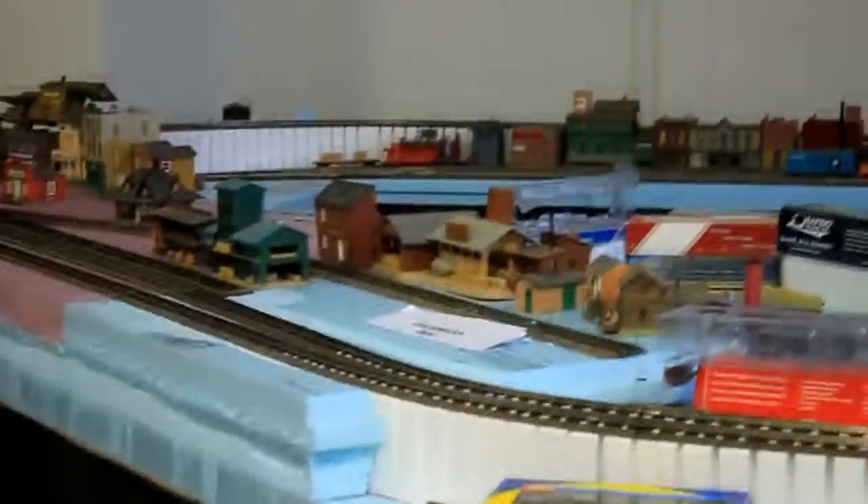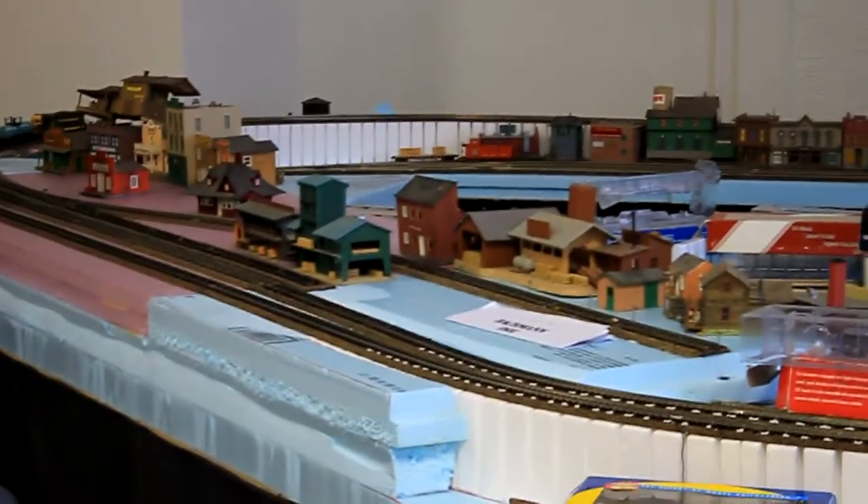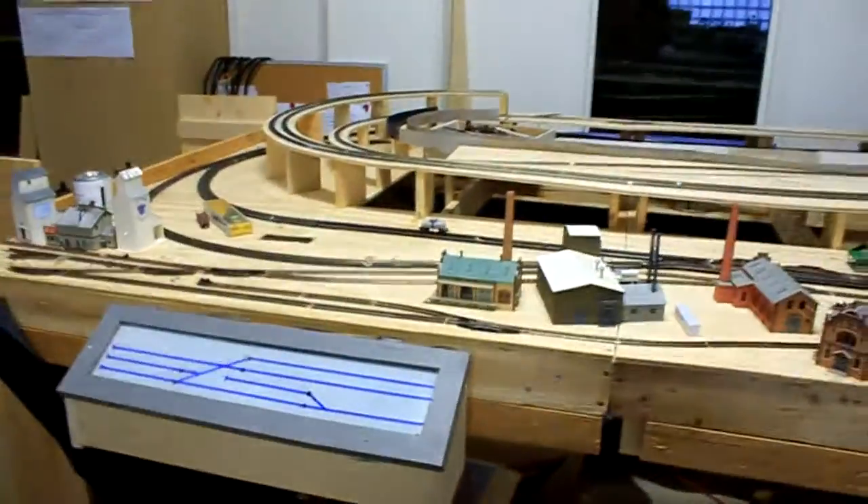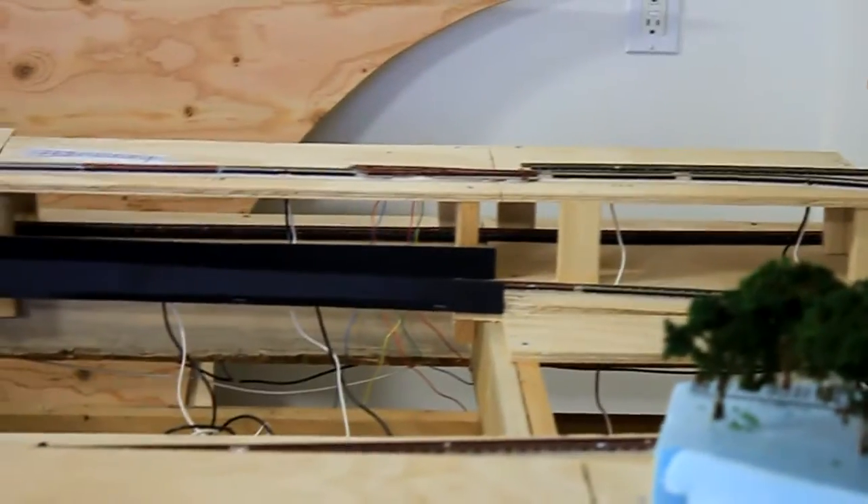That's really the bulk of the work I've done. However, what has been done is those two tracks into the lumber mill. It's not powered yet, but will be soon. Not sure what's going on here, but it's coming along. The wiring is in under the hills — I think the wiring is actually completed.